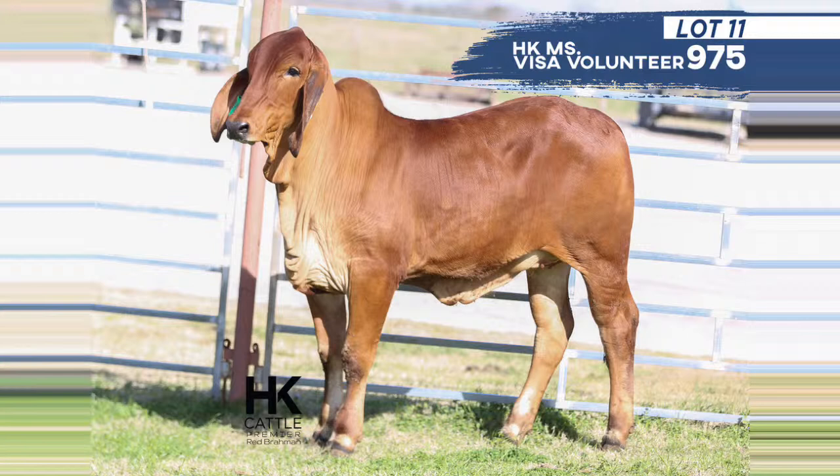Lot 11 is actually the younger full sib — a November 30th, 2019 heifer, so a bit younger than Lots 9 and 10, but the quality is definitely there. She has potential for any breeding program wanting to use pure red genetics. A female that's super clean underneath, great on her feet and legs — she's going to continue to grow, be super feminine, and stand out in that front pasture.